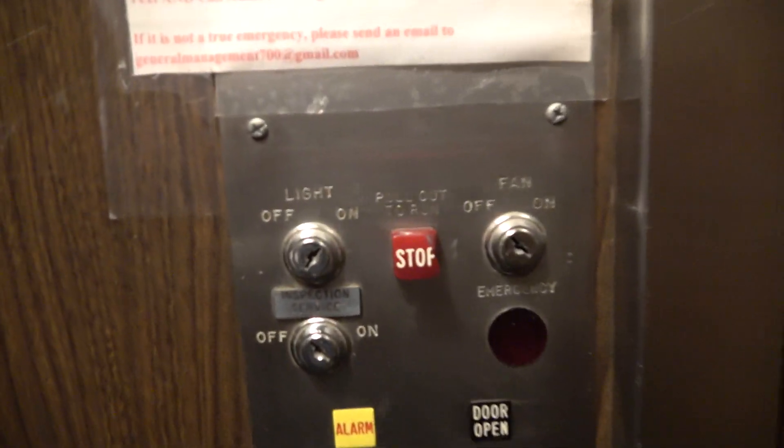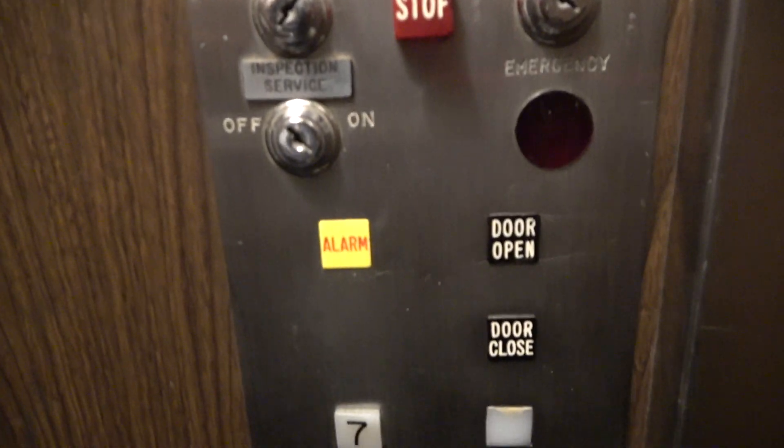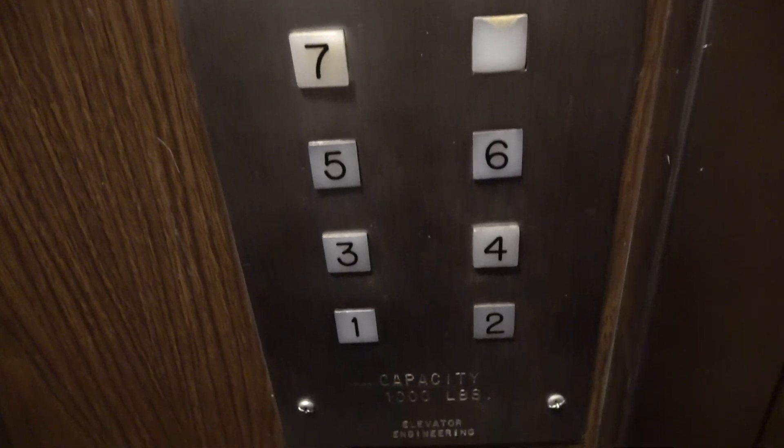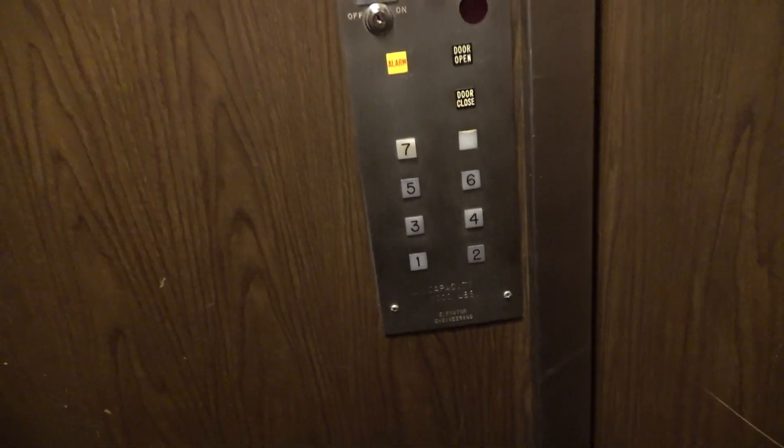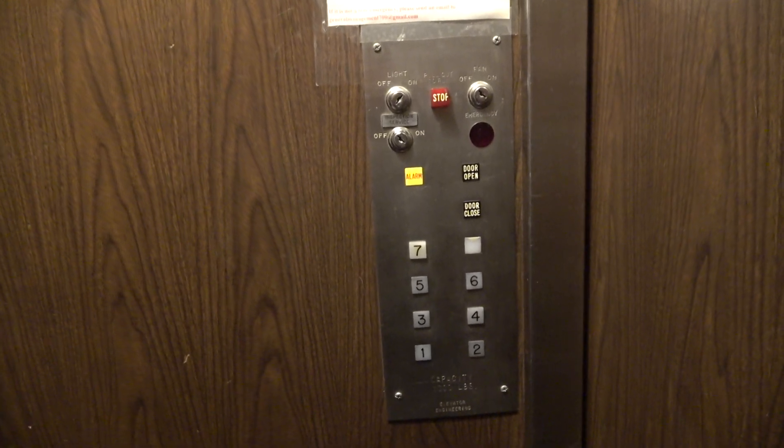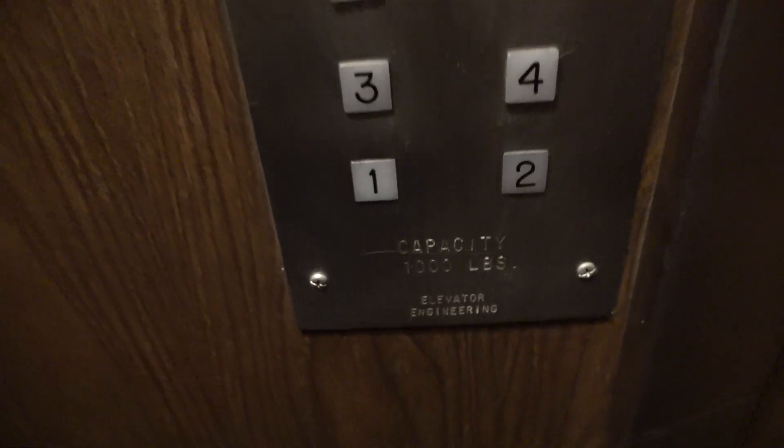Gotta get a close-up view of these fixtures — CJ Anderson vintage square buttons. I have never seen these before. Only a 1,000 pound capacity. Elevator Engineering.